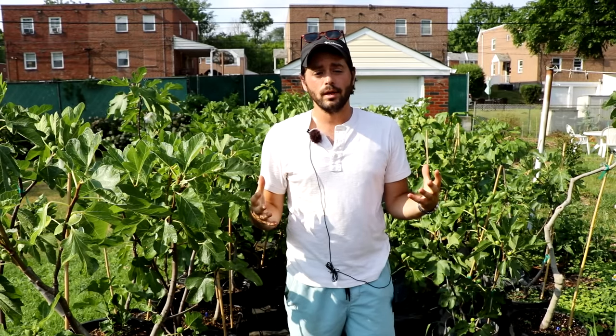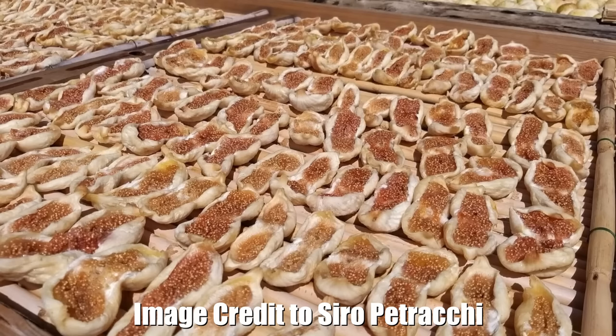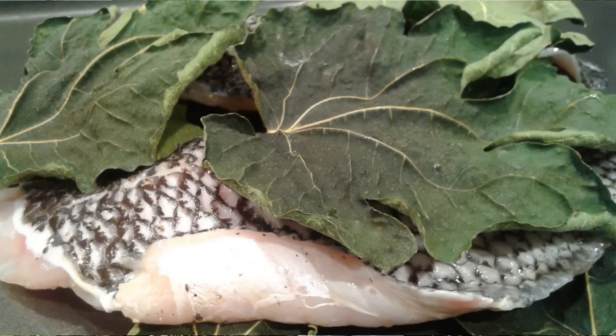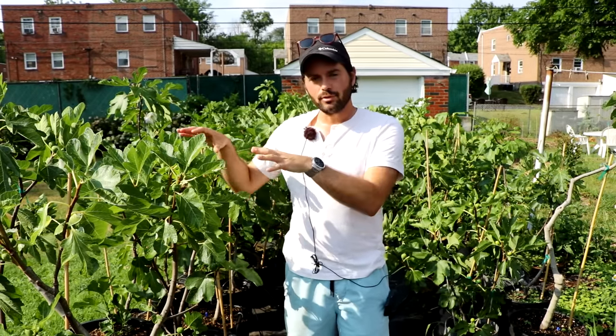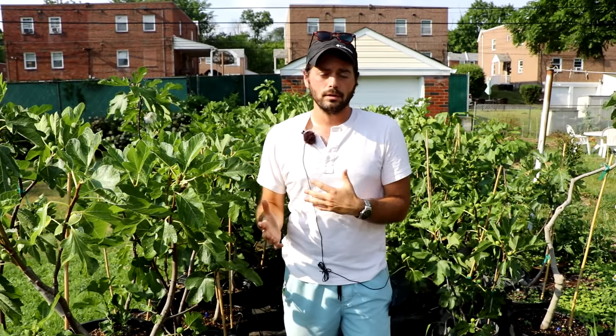You can use figs in so many different ways in the kitchen. You can dry them, freeze them, bake with them, make them into jam, jellies, preserves, or can them. You can even use the leaves — harvest them and make them into tea, or wrap them around fish similar to a grape leaf, and stuff them with things. The leaf imparts somewhat of a coconut flavor to the food that you're eating.